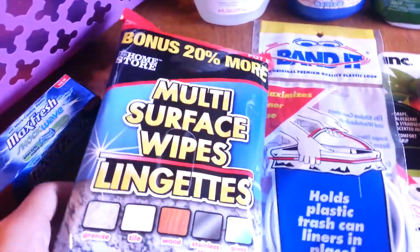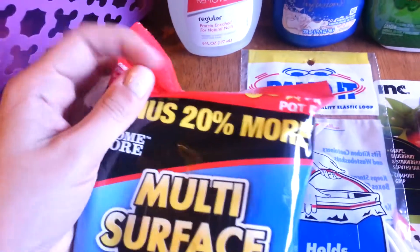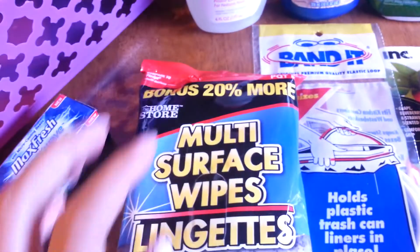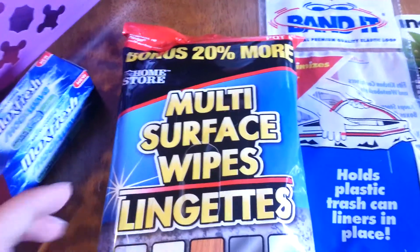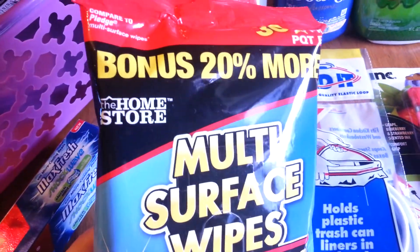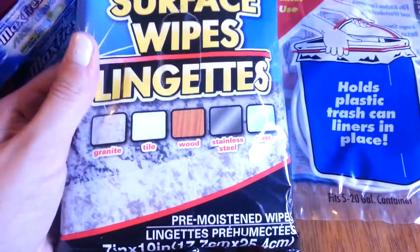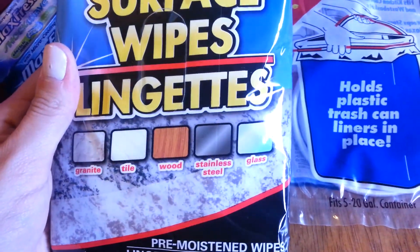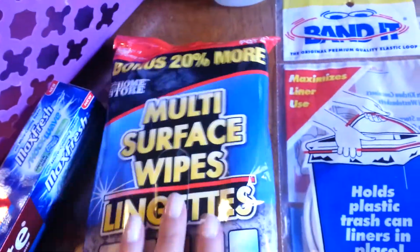I got these multi-surface wipes. It's a 30 pack and I thought this was pretty good. It says compared to the Pledge multi-surface wipes. I actually used to get the Lysol wipes and those are a 15 count. I love those, but I figured I'm getting double for the same price. It says compared to Pledge and it's for granite, tile, wood, stainless steel, and glass. So I'll let you know how those work.